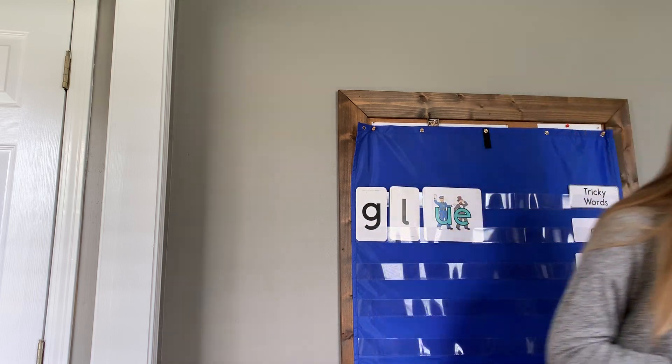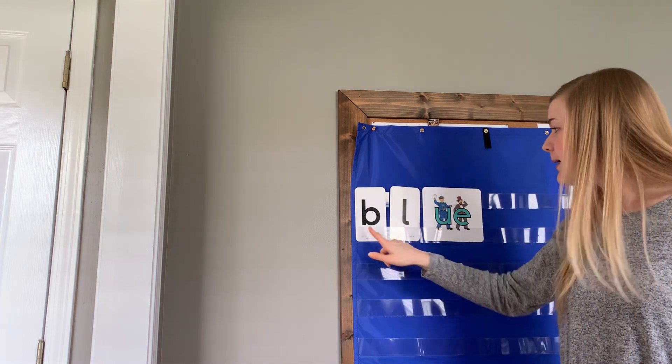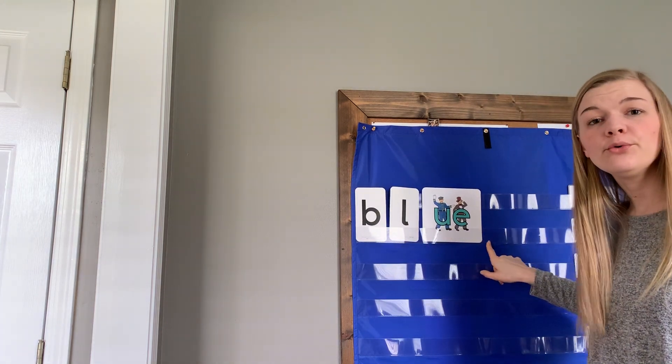The next word — we're just going to change one letter. I want it to say blue instead of glue. What do I need to switch? I need to take out Golden Girl and put in Bouncy Ben. Ready? BL, OO — blue. Do you hear U or OO in that word? Blue — I heard OO.